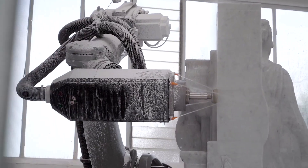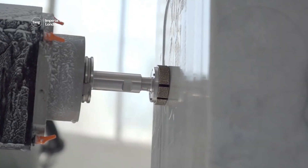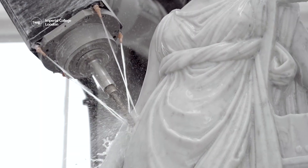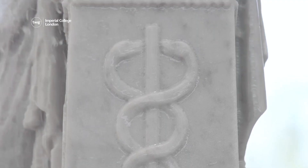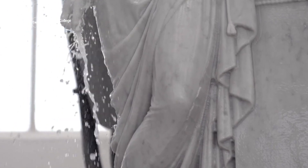Robitor uses AI to choose from a selection of tools to make the sculpture. It can use chisels for carving, water jets for removing dust, and polishers for refining and smoothing the design. Using Robitor to sculpt can help reduce material waste and production times. What could take a human artist years to complete, Robitor can carve in days.